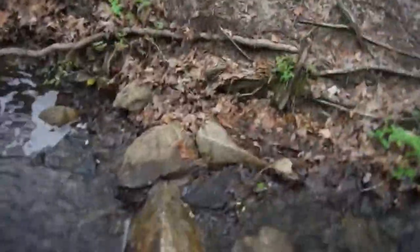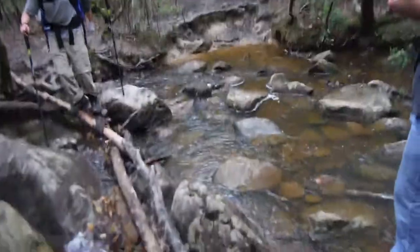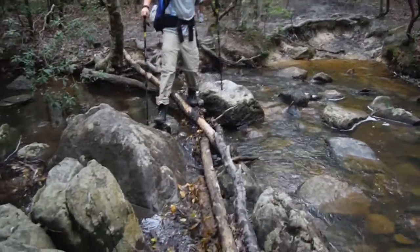Alright, so challenge one is probably going to be crossing this really flooded creek, and I don't know how well you can tell from first person, but if you look at this video that I shot of Adam trying to cross it, it was quite difficult — especially with a Fujipan pack throwing off your balance.